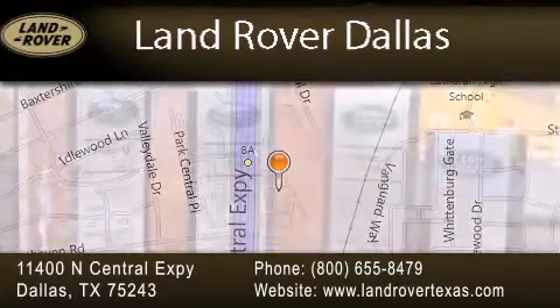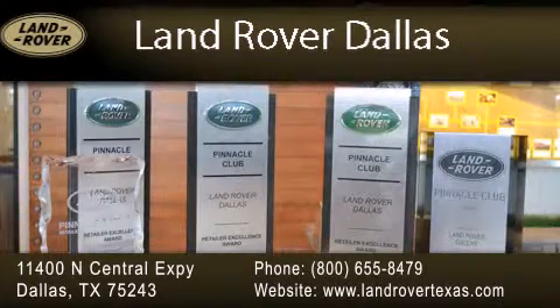Experience why Land Rover Dallas has earned the Pinnacle Award, the highest award bestowed upon Land Rover Centers for truly exceptional customer service.